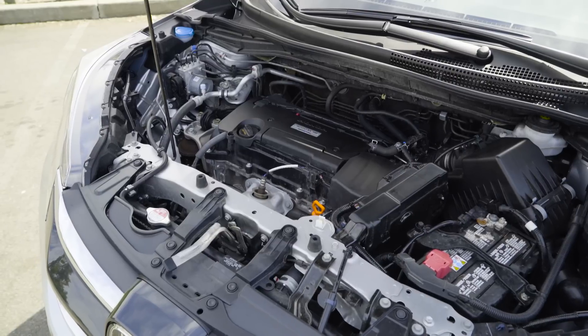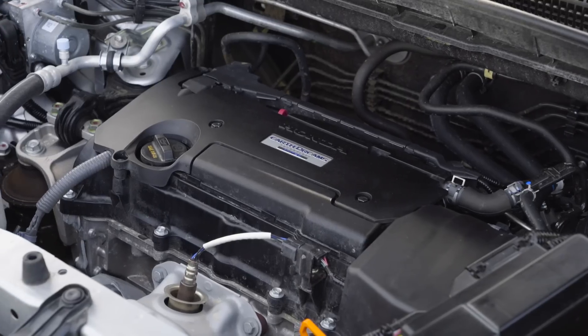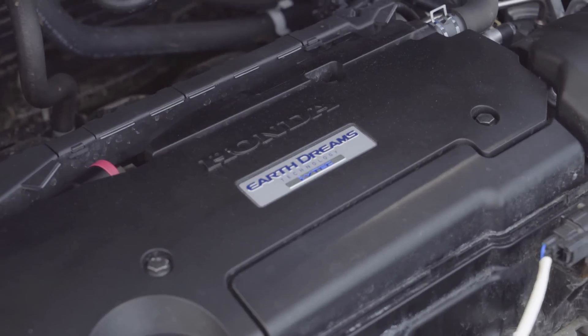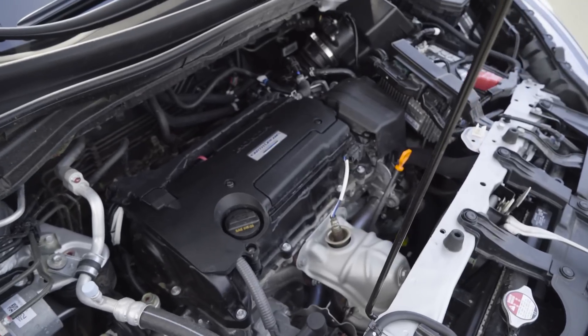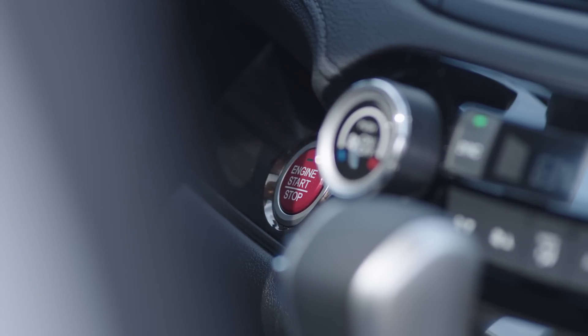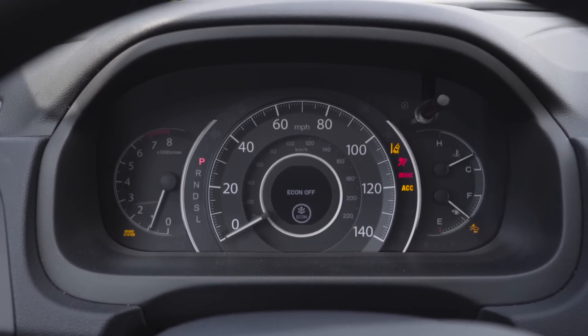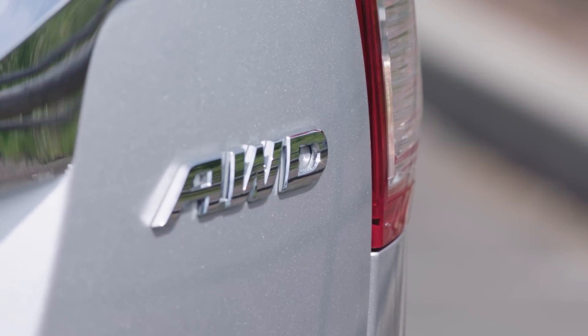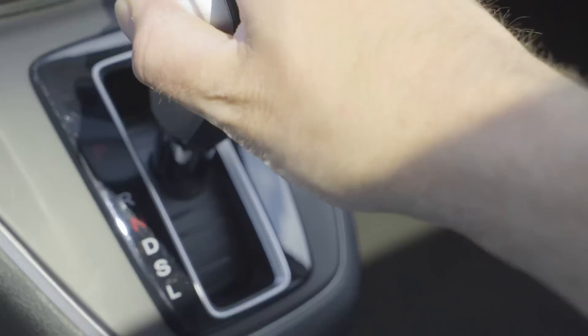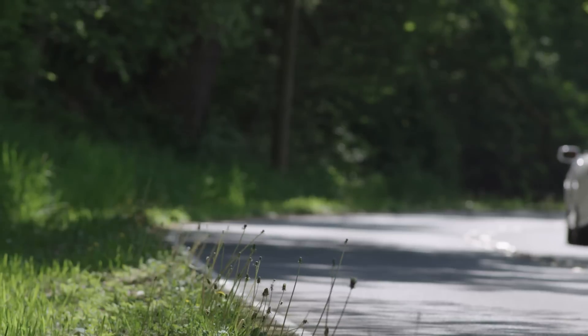The new Honda engine is known as the Earth Dreams unit and delivers 185 horsepower from a 2.4-liter direct-injected four-cylinder. One feature that makes Honda especially proud is their new engine will go 100,000 miles before it needs a tune-up. Honda's real-time all-wheel drive is available, and all CR-V models use a continuously variable transmission. The Honda CR-V uses regular unleaded gasoline.